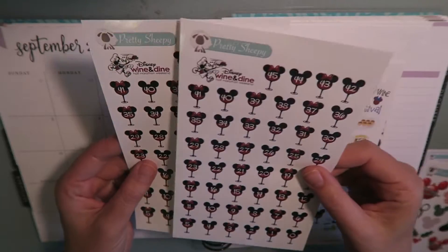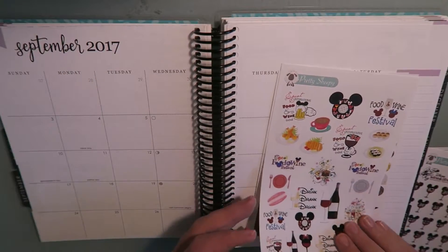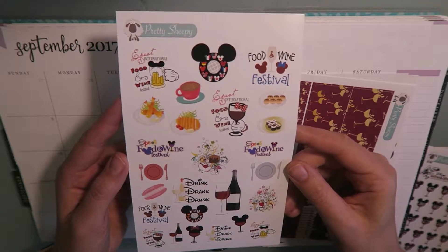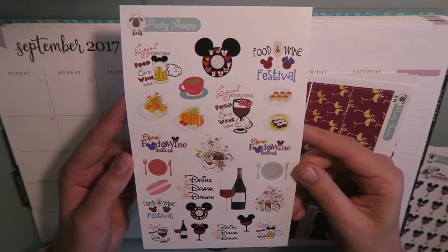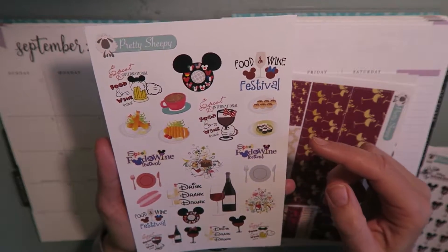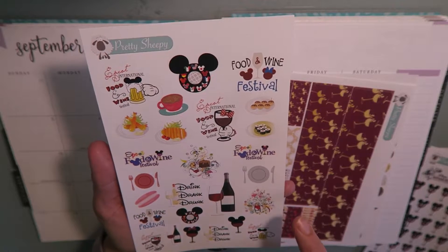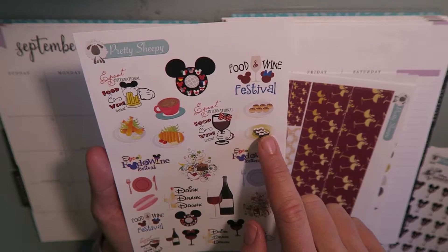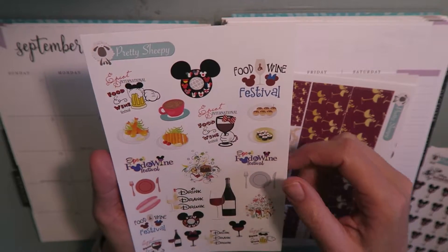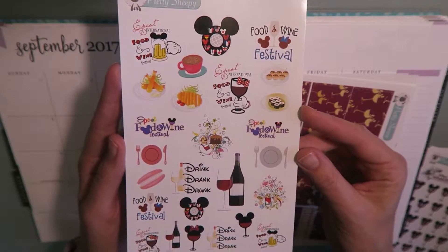It's my first half marathon and I'm a little bit nervous. I thought, what if I screw up or want more than one? So I actually bought two of these sheets. Next, I purchased this sheet of Epcot Food and Wine Festival deco. The Wine and Dine Half Marathon takes place during the Epcot Food and Wine Festival, so I thought I can definitely use this for enjoying the parks while I'm there in November. It's got some Epcot Food and Wine Festival logos, some wine, sushi, cream puffs, a little chef guy, coffee — all kinds of cute fun food and wine themed stickers. I'll be using these to decorate during my trip down to Orlando.